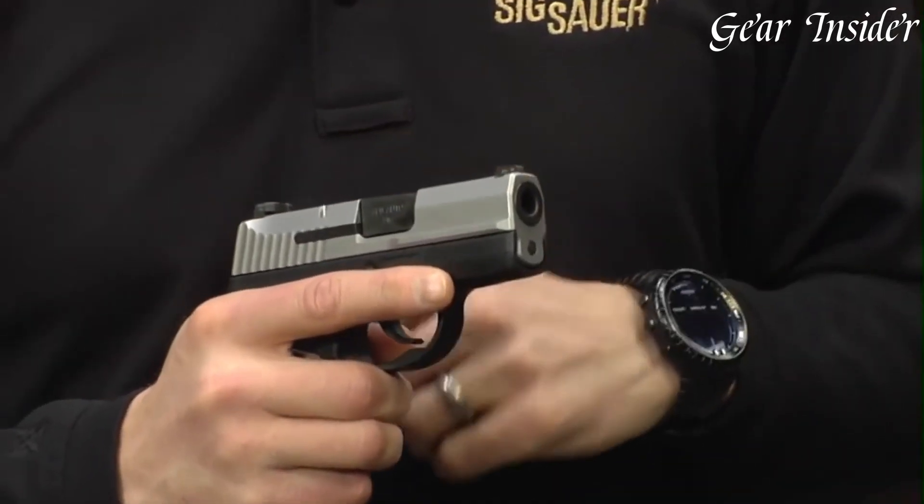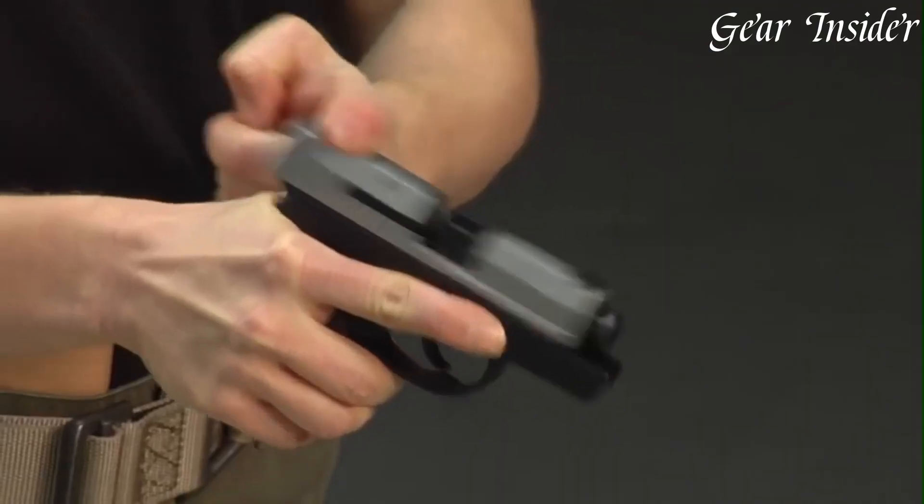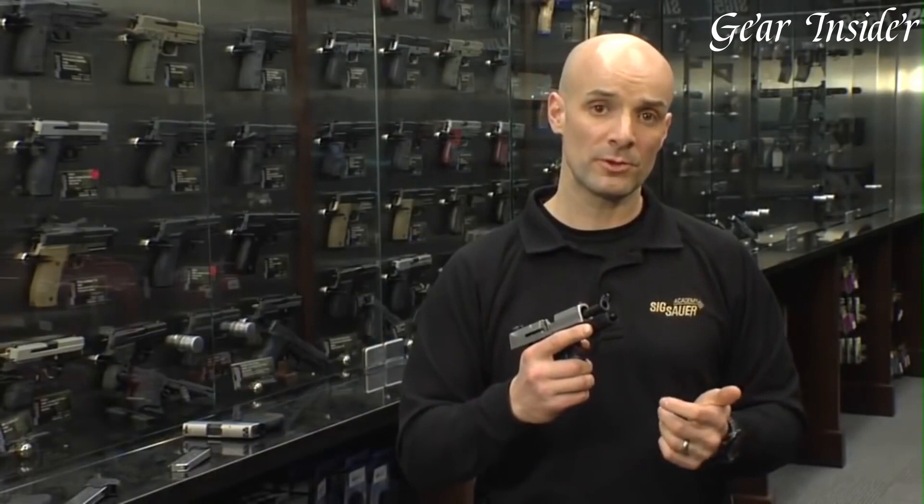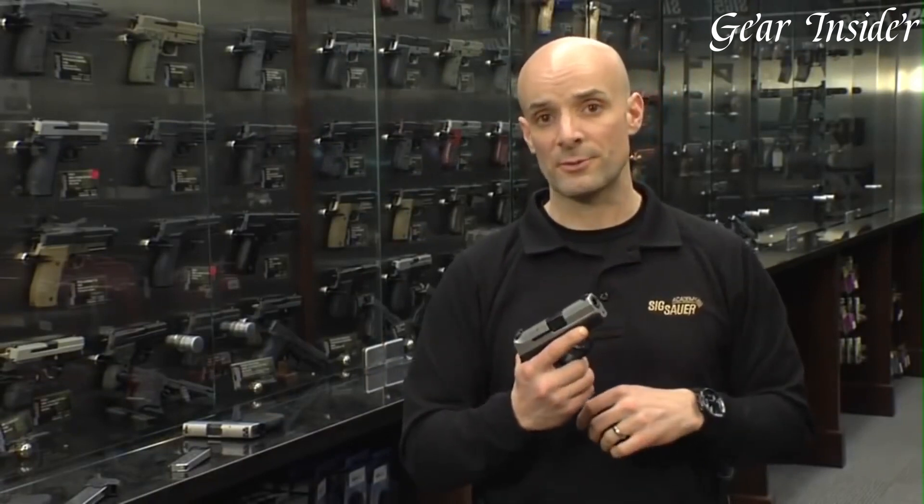the P290rs offers an added layer of safety and simplicity. The pistol is equipped with a variety of safety features, including a striker safety and a trigger safety, providing peace of mind for everyday carry.